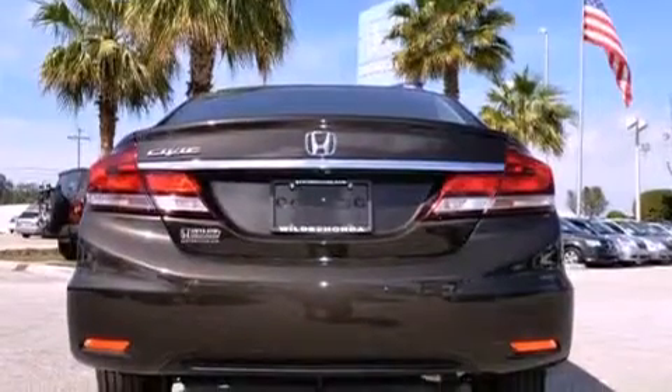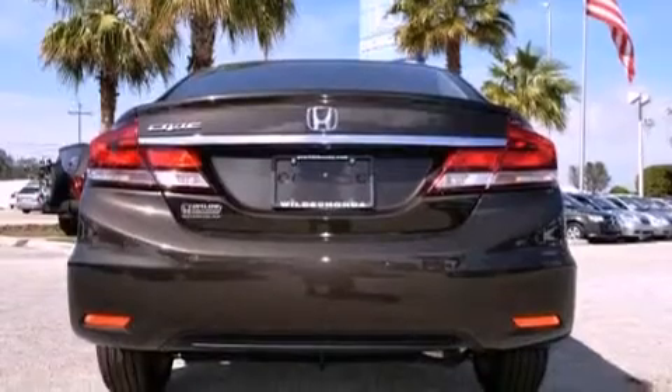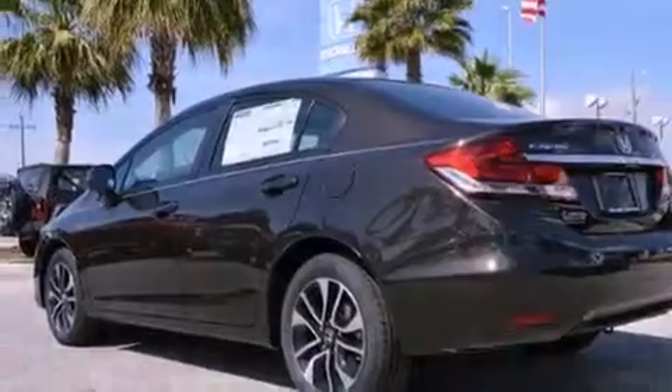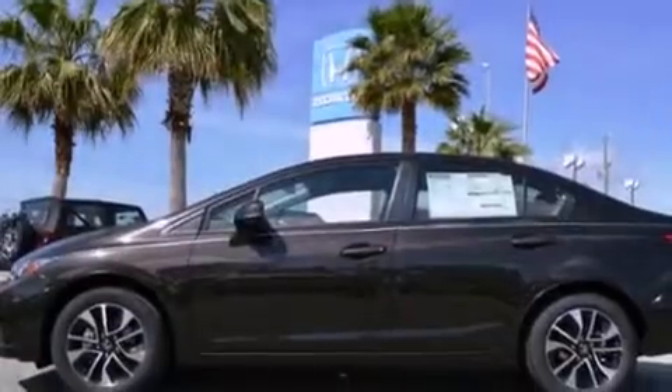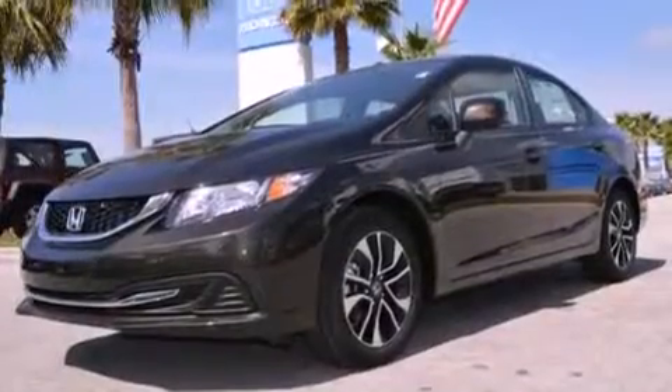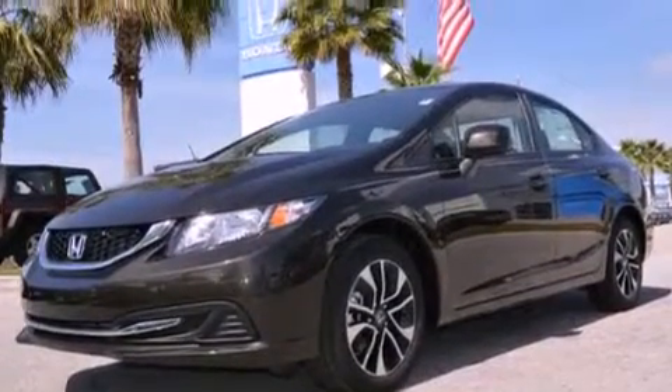All of the following features are included: a rear view camera, a low tire pressure indicator, cruise control, a CD player, performance tires, a passenger side vanity mirror, an engine immobilizer theft deterrent system, stability control, air conditioning, and aluminum wheels.